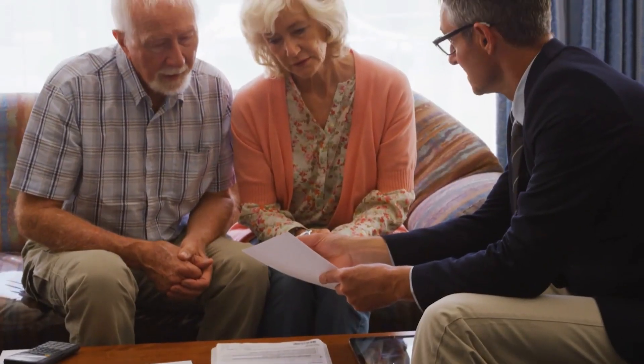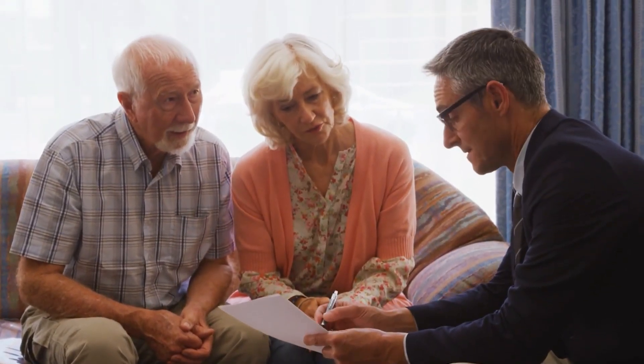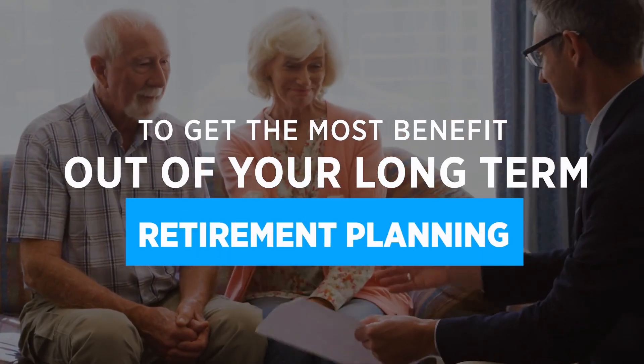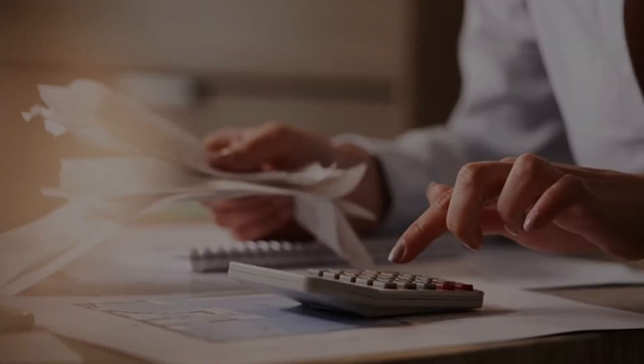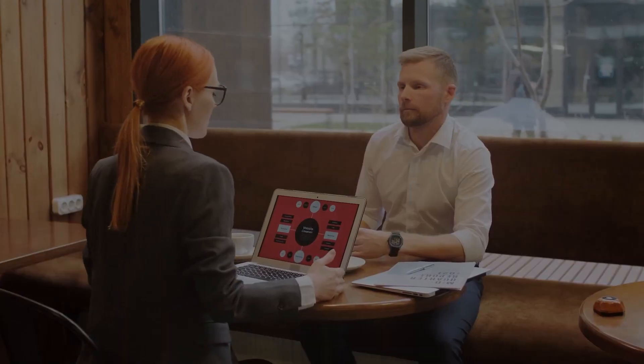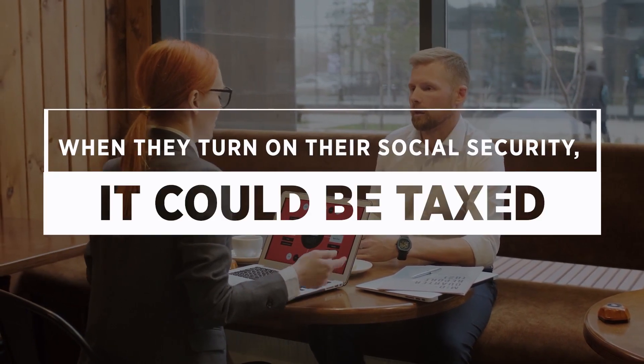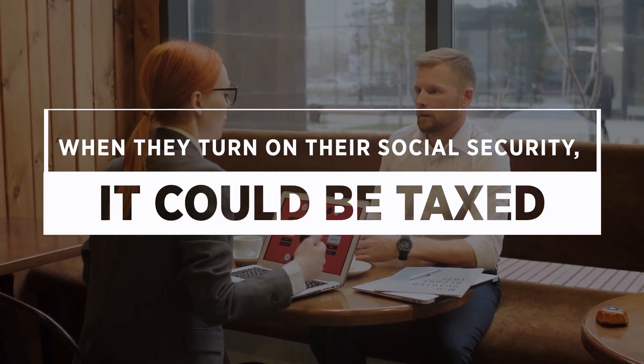If you stay up to date on changes regarding Social Security, it will put you in the best position to get the most benefit out of long-term retirement planning. Even if you're already in retirement, it's always good to stay in the know as some of the new rules could impact you as well. While working, you pay a FICA tax — it comes right out of your paycheck and a large portion of that goes to Social Security to pay out benefits. Many people don't know and often get offended when I tell them that when they turn on their Social Security, it could be taxed.